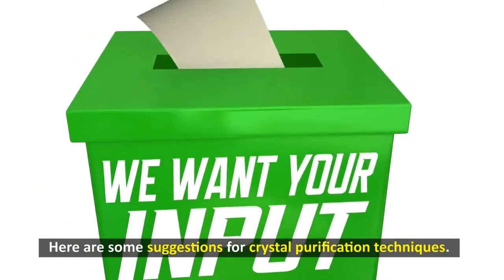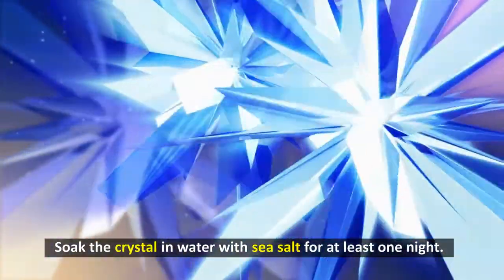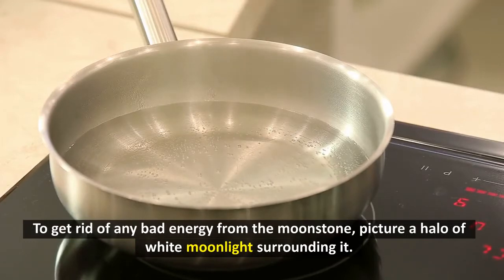Here are some suggestions for crystal purification techniques. Soak the crystal in water with sea salt for at least one night — about 3 teaspoons of salt should be added to every cup of water. To get rid of any bad energy from the moonstone, picture a halo of white moonlight surrounding it.